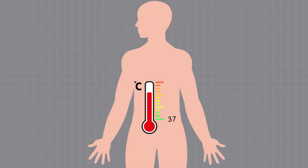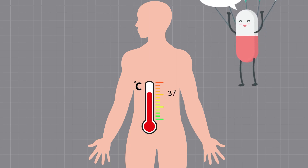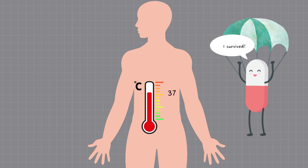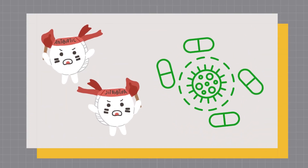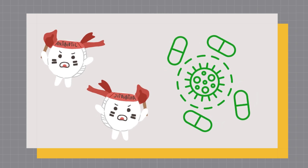SB's optimum growth temperature is consistent with our body temperature of 37 degrees Celsius, which means that it can survive well in our body. It is also resistant to antibiotics and can be safely taken together.